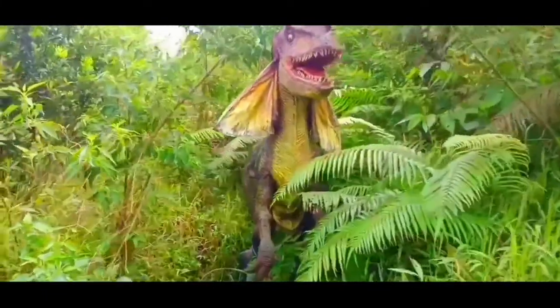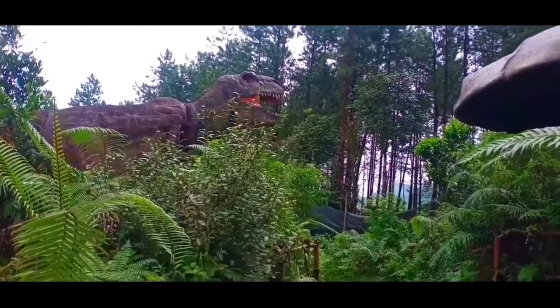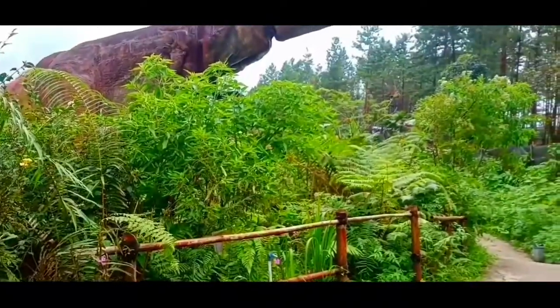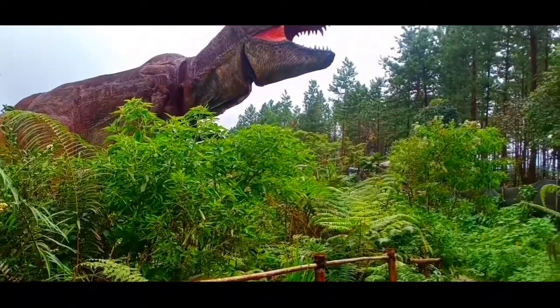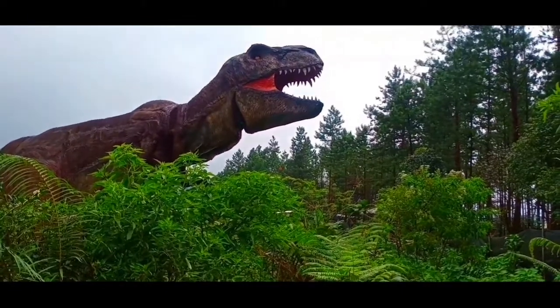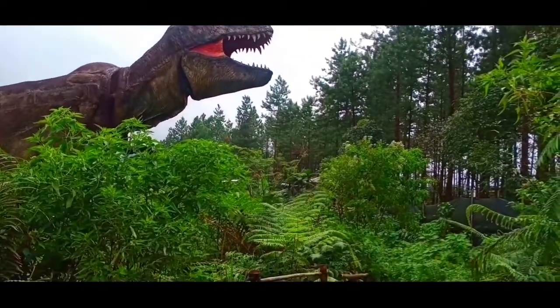Untuk bisa masuk ke Taman Dinolen, pengunjung hanya dikenakan tiket tambahan sebesar 10.000 rupiah. Sebelum masuk ke Taman Dinosaurus, wisatawan akan disambut oleh pohon layaknya di zaman purba yang bisa bergerak dan mengeluarkan suara. Wahana Taman Dinolen bisa menjadi ajang edukasi bagi anak-anak sekaligus bisa untuk berswafoto dengan dino.